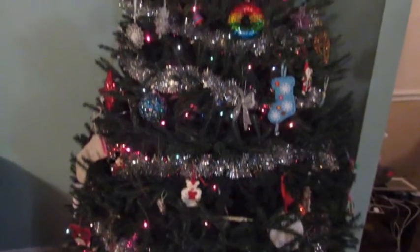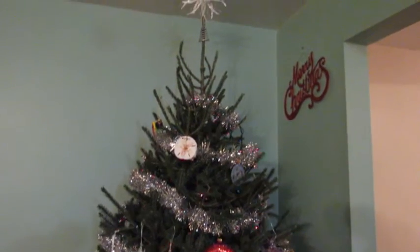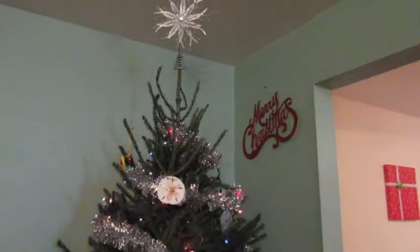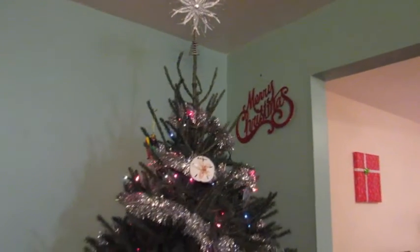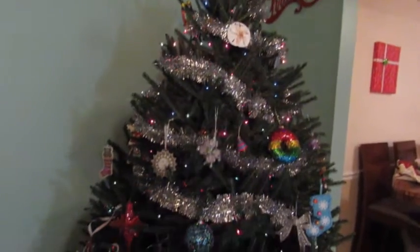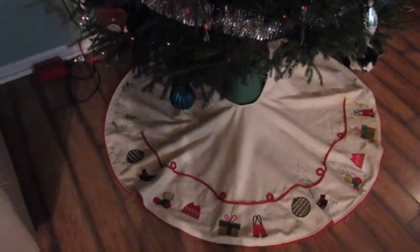We already decorated our tree a few days ago. We bought a real one last week and let it settle for three or four days, then I decorated it with basically stuff that Taylor has made over the years — either crafts we purchased for her or stuff from school. Since her first year of preschool she has made at least one ornament every single year, and we also have some favorites we bought on vacations and over the years, so there's not really a theme with it.